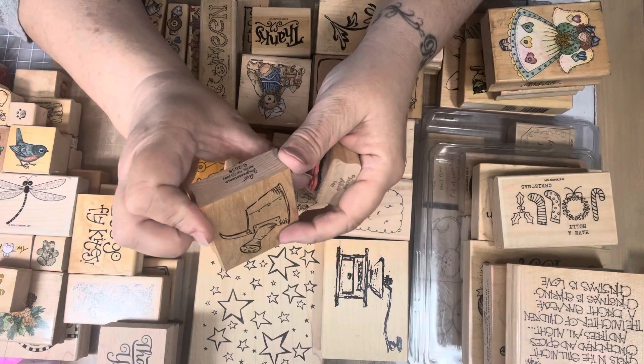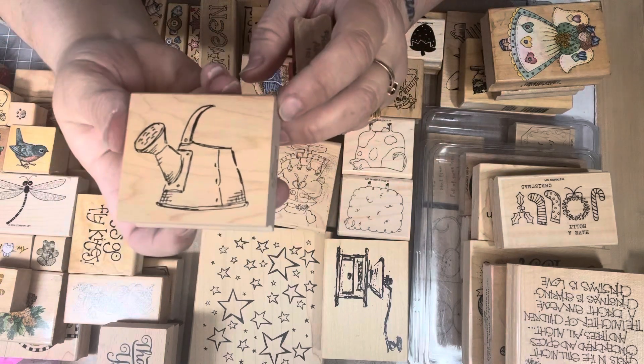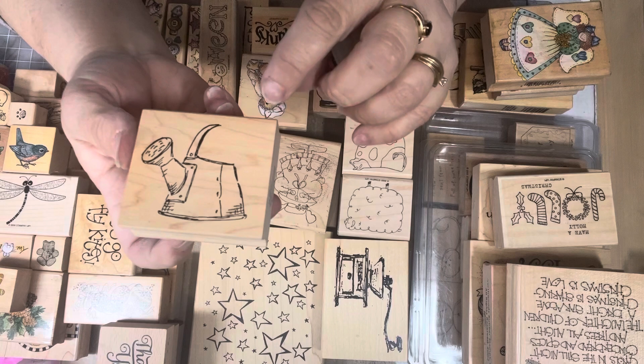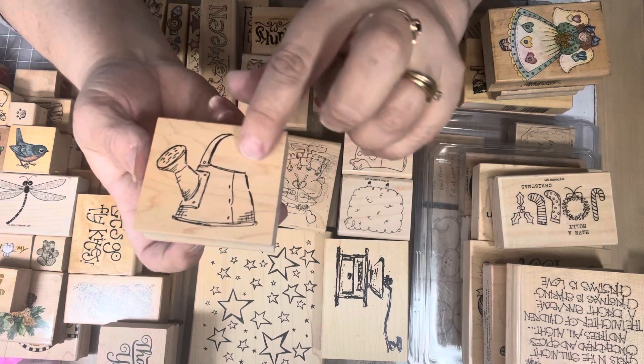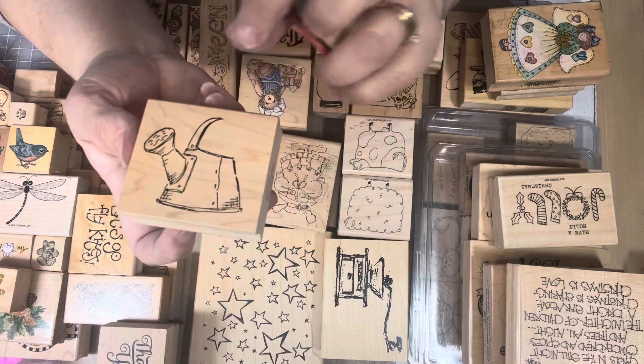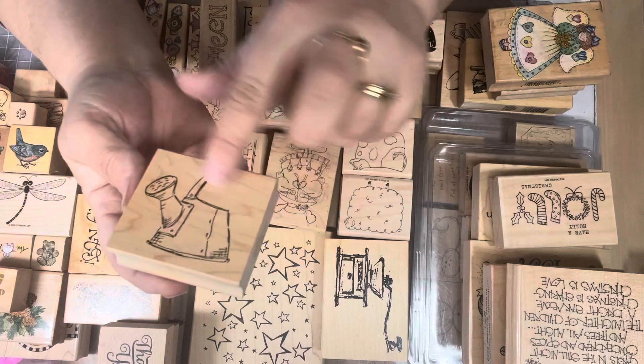This is an Art Impressions 2001 — it's a cute little watering can, but it has only half a handle. My guess is that it probably goes with something else and the other portion of the stamp would complete it. But I'll figure something to do with it, because it's a really cute watering can.